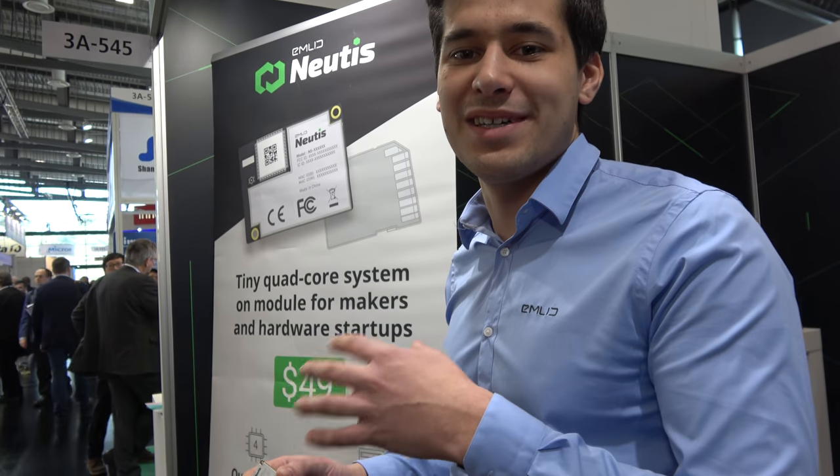This product actually came from our own need to replace the Intel Edison, which was rapidly discontinued by Intel in our own products. We started looking for a replacement - something as powerful but also really tiny and not costing a fortune, something around $50.